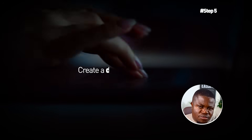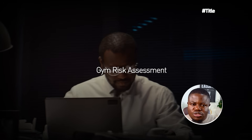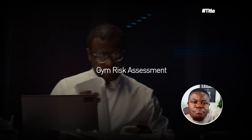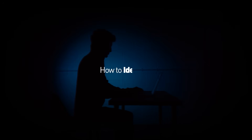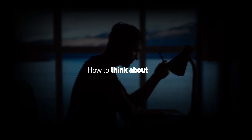Step five: make it look professional — about 30 minutes. Create a document with a title like 'Gym Risk Assessment.' Write an introduction paragraph explaining what this is. Make a table with columns for risk description, likelihood, impact, priority, and suggested controls. Add a summary listing the top five risks that need attention. Total time: about three hours.